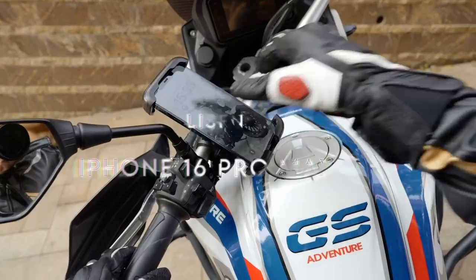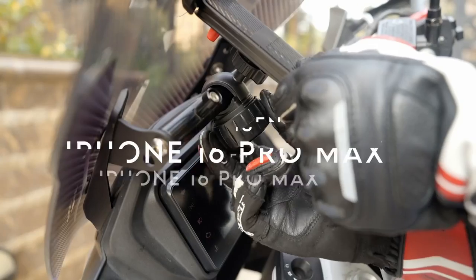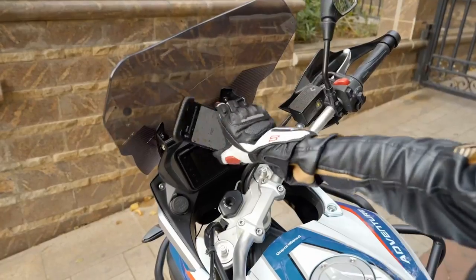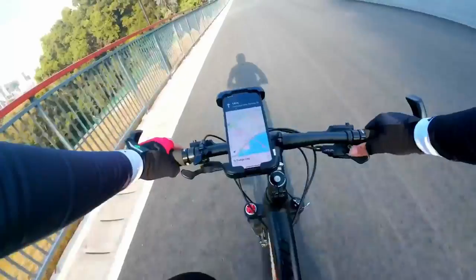On number two, Lysen. When it comes to bike phone holders, the Lysen mount stands out for its ultra-secure design. Whether navigating bumpy terrain or speeding down smooth roads, this holder keeps your phone firmly in place.